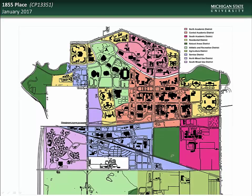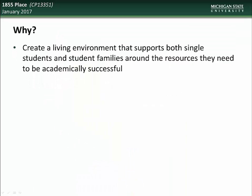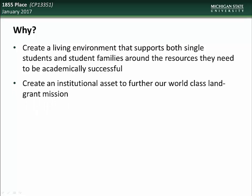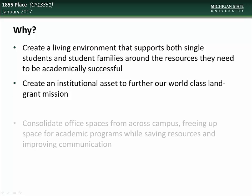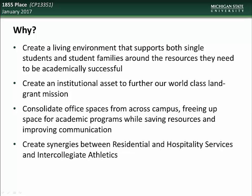We next have an update on the 1855 Place Project. This project is located in the northwest residential mixed-use districts at the former site of the Michigan State Police Post. The goals of this project include creating a living environment that supports both single students and student families around the resources they need to be academically successful, creating an institutional asset to further our world-class land-grant mission, consolidating office spaces from across campus, freeing up space for academic programs while saving resources and improving communications, and creating synergies between residential and hospitality services and intercollegiate athletics.